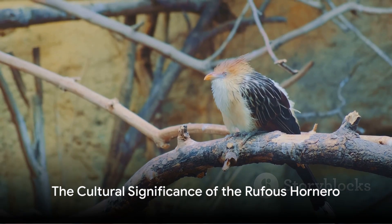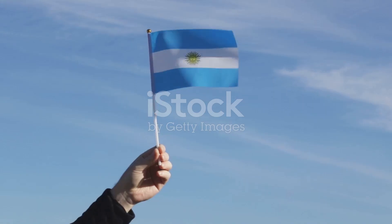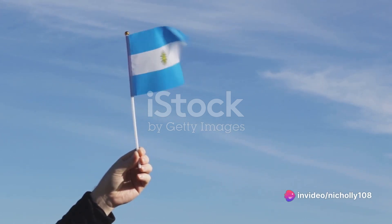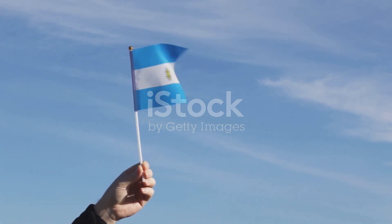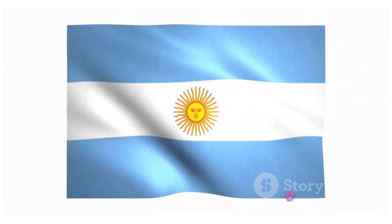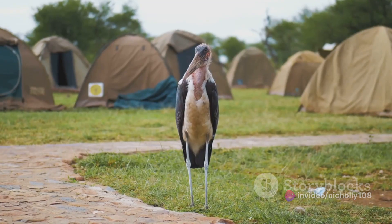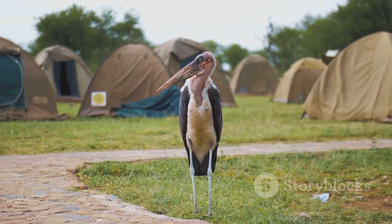In Argentina, the Rufous Hornero is not just another bird — it is a symbol of national pride. This small brown bird, with its distinct song and architectural prowess, holds a special place in the hearts of Argentinians, far beyond its contributions to the ecosystem. Designated as Argentina's national bird in the early 20th century, the Rufous Hornero has since become an enduring emblem of the nation. Its image graces postage stamps, and it makes frequent appearances in literature, music, and art, testifying to its deep-rooted cultural significance.